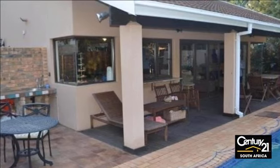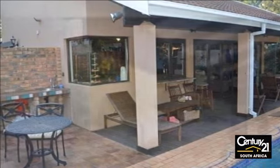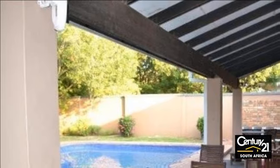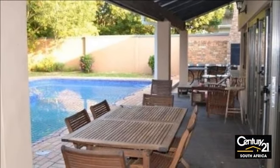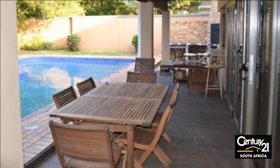The open-plan granite-topped kitchen has separate scullery and laundry and much more. For more information on this property or to arrange a viewing, please contact us.